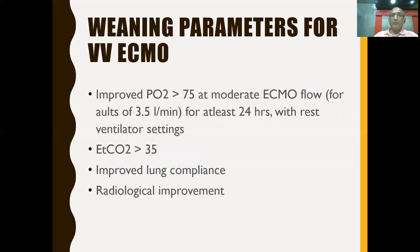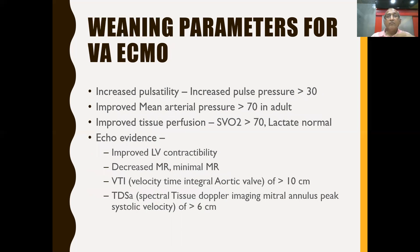For VV ECMO weaning criteria in adults: when ECMO flow is at 3 to 3.5 liters, PO2 is more than 75, saturation more than 95%, and this remains steady for more than 24 hours, you can start reducing ECMO FiO2. When ETCO2 goes above 35, it means the lung is contributing to CO2 removal. Improved lung compliance and radiological improvement also indicate readiness for weaning from VV ECMO.